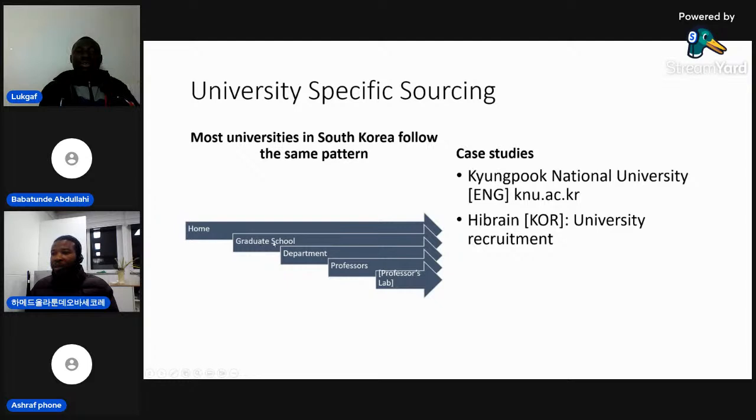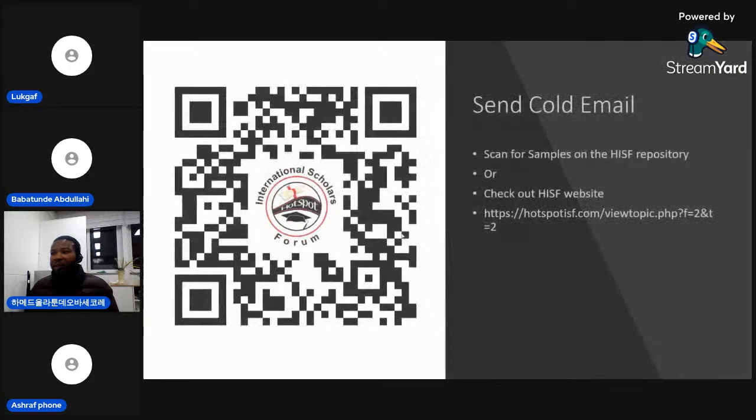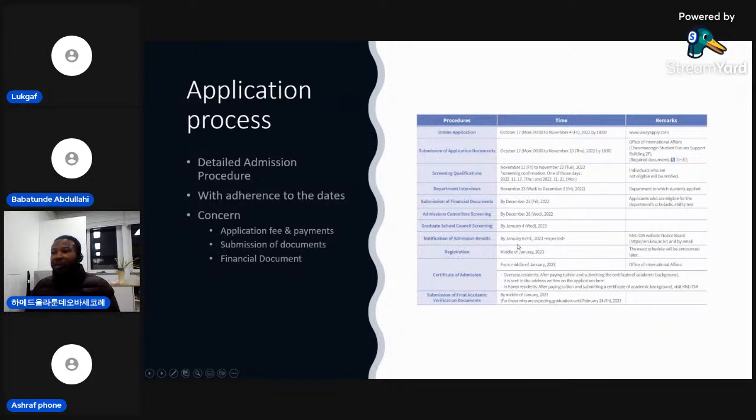The general navigation pattern for Korean university websites is: home page → graduate school → department → professor → professor's lab. For sending cold emails, you can get samples from the ISF website or scan the QR code for the ISF repository. However, do not plagiarize — checking for plagiarism is very easy these days, and nobody goes scot-free.